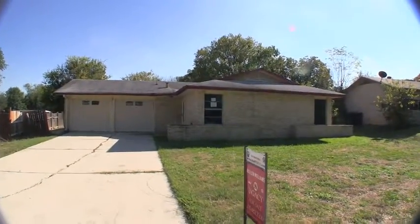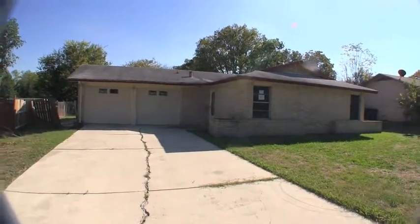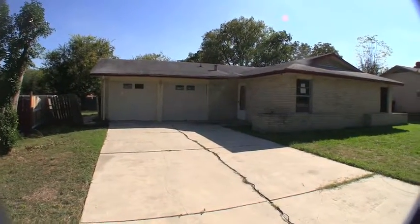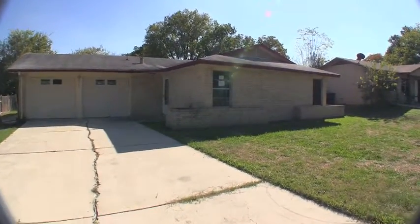We are here at 4814 Casa Manana. Very charming 4 bedroom, 2 bath home. Not a huge place, only about 1,123 square feet, built in 1970.